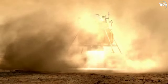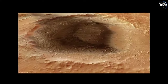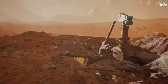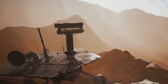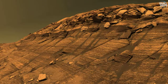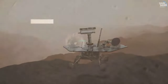The rover successfully landed in Meridiani Planum, a flat plain near the Martian equator. This landing site was chosen due to the presence of hematite, an iron oxide mineral that typically forms in water, hinting at Mars' watery past. One of Opportunity's initial discoveries was the identification of water-formed minerals.